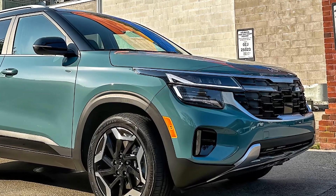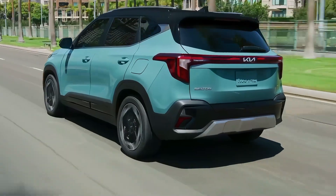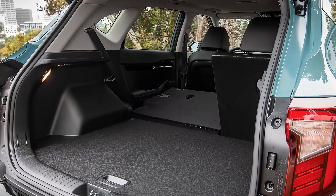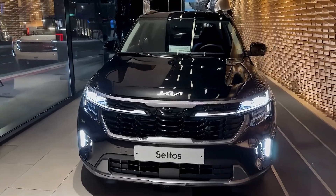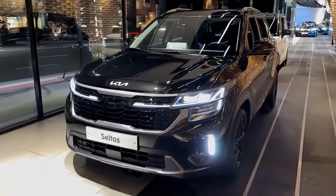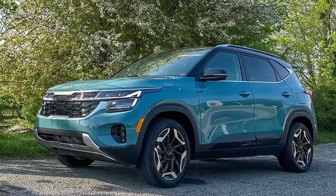The release date and price of the 2025 Kia Seltos are not yet confirmed by Kia Motors, but based on the previous models and the current market trends, we can make some estimates. The current generation of the Seltos was launched in 2019 and received a mid-cycle facelift in 2022, which means that the next generation could arrive in 2025.